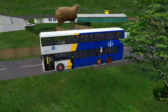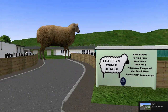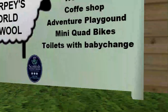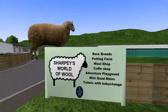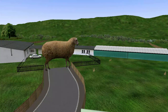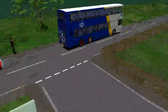We're going to pull over and let this passenger off. He's going to jump off just like they always do. Let's have a look at what this is — Sharpest World of Wool, Rare Breeds Petting Farm, Wool Shop, Coffee Shop, Adventure Playground, Mini Squat Bites and toilets with baby change. And it's on the Scottish Terrace board. Oh no — my game's died. It's because of that giant sheep. And these are actual 3D things, not just 2D flat ones.